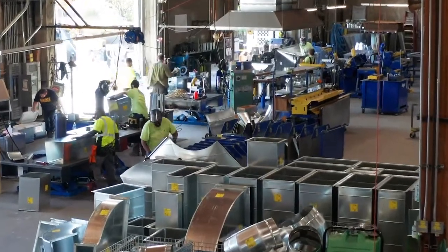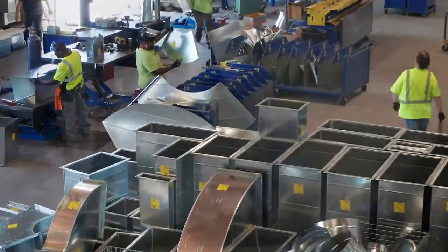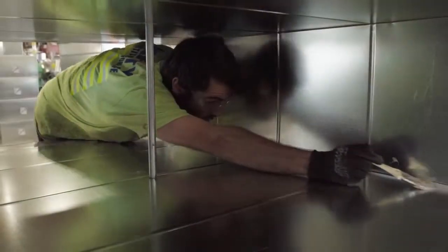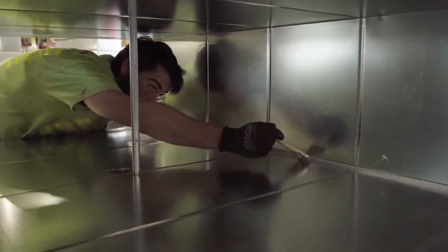A career in the sheet metal trade is both personally and financially rewarding, providing great training and the ability to earn up to $275,000 over 5 years while training as an apprentice, then have the potential to earn a 6-figure annual wage, depending on where you live.